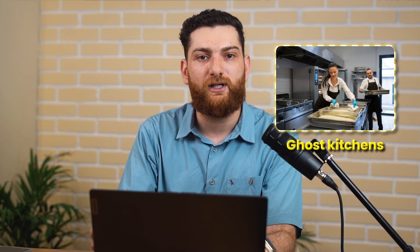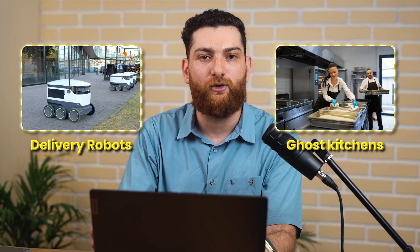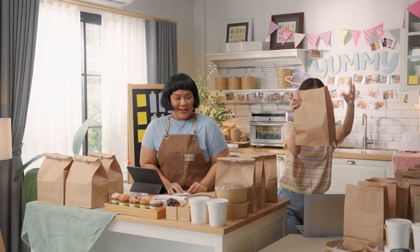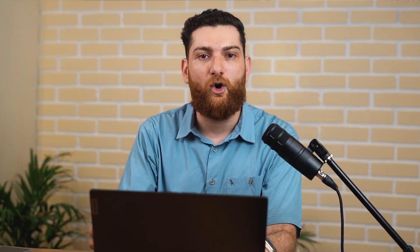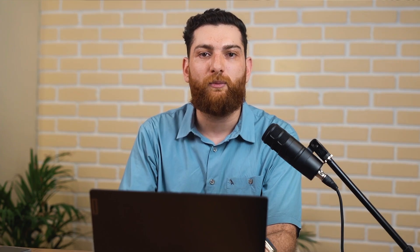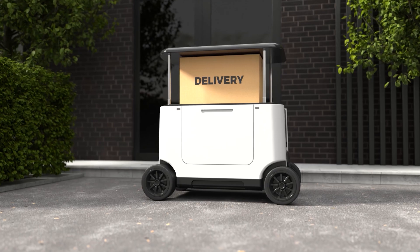There's one thing you must understand: the industry's future lies in innovation like ghost kitchens, automated delivery robots, and drone technologies. Ghost kitchens enhance efficiency, while autonomous delivery methods like drones and robots reduce operational costs and enhance delivery speeds.